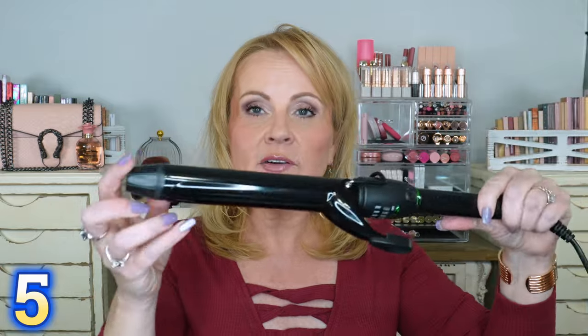Next is my new curling iron, which I am in love with. It's ceramic tourmaline ionic technology, so it helps your hair not get damaged with heat. The ionic technology pulls moisture from the air to your hair, and the ceramic and tourmaline are supposed to be really good for not burning the hair. I love that this is a long barrel with a clip — takes me back to my teenage days. It has variable heat; I never go above 350–380 degrees. It has an automatic turn-off and it's from Mint. It also has a swivel cord so it won't get tangled.